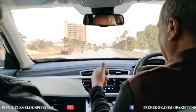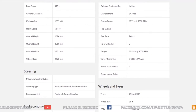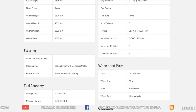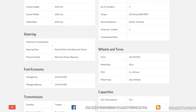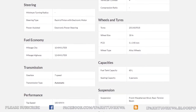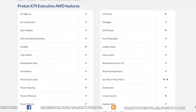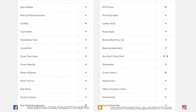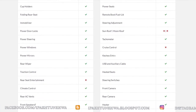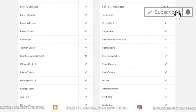This all-wheel drive version is the lower-priced variant compared to the premium front-wheel drive version. On-screen specifications covering the engine, body, and transmission are displayed for reference. I hope you liked the video — please subscribe to the channel for more such videos. Take care, goodbye.